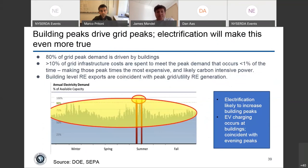Building peaks drive grid peaks, and electrification will make this even more true. Annual electricity demand at the national level shows substantial grid infrastructure being spent to meet peak demand caused by buildings that occurs less than one percent of the time — making those peak times the most expensive and likely carbon-intensive. Managing those rare peaks becomes really critical. I would also lump EV charging — electrification of mobility — into the same trend.